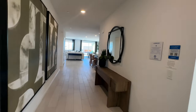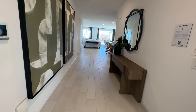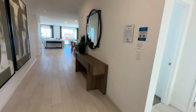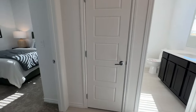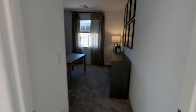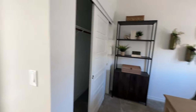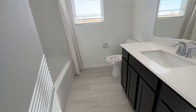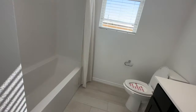When you walk in, you have nine-foot ceilings and this wide entryway. I actually like this floor plan. To the right, you have two bedrooms to the side, and then you also have a bathroom with a tub shower insert.